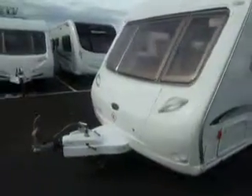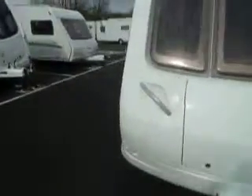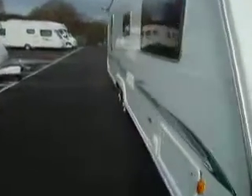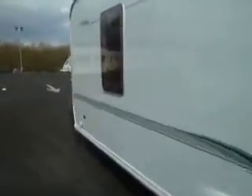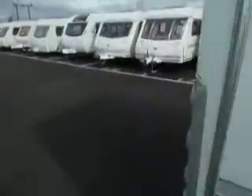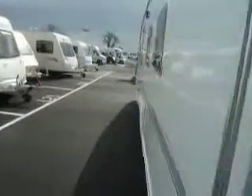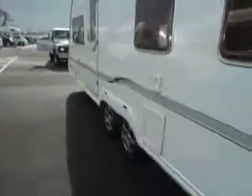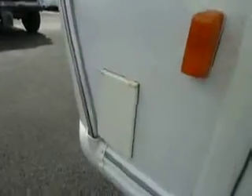Welcome to Salop Leisure. Here we have a BetterCar Cameo 645 twin axle caravan. We'll take a walk around the outside — it's nice and clean all around the outside here. There's a large window at the back. And as we look at the front of the caravan, we have an exterior BBQ point for all those sunny days and outdoor BBQs.